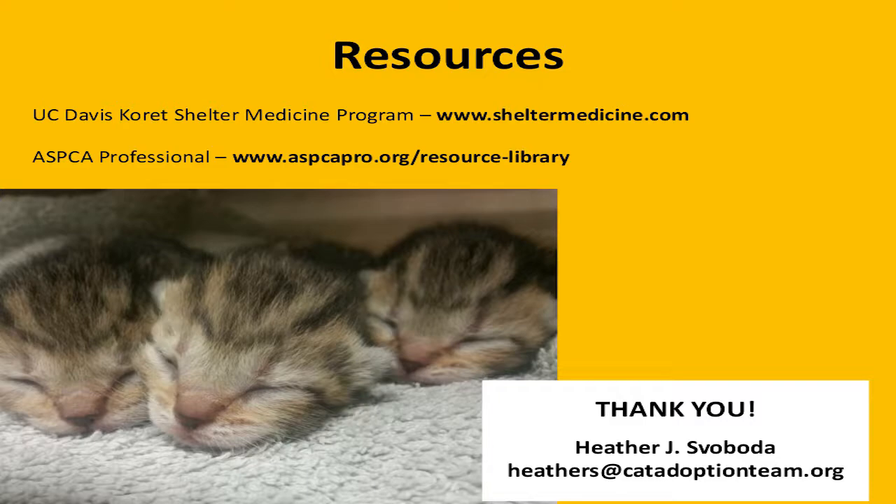By making decisions that are really based in the reality of your organization, promoting those animals, and placing them in the right places in your shelter, you can have a huge impact on the number of lives you're saving and how well you're serving those animals. A couple of great resources: UC Davis sheltermedicine.com is where adoption-driven capacity was created and studied. And ASPCA Pro has a ton of great resources on adoption discounts, animal placement in the shelter, and is starting to talk more about adoption-driven capacity as well. See what you can do — try it out. Thanks.